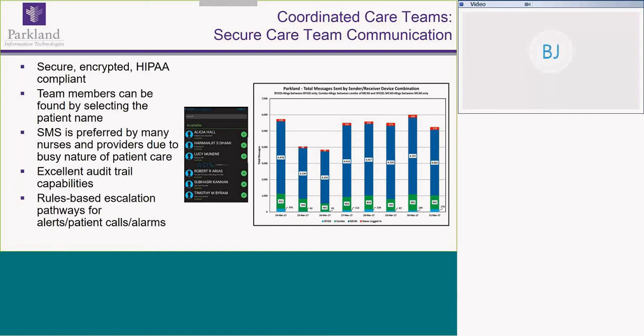The system allows direct, encrypted text communication between providers and nurses. You can locate the person you're trying to reach by searching through the patient — where it shows the entire care team including PCAs, pharmacists, and physicians — or by provider name or provider team. It sends a message to a provider and they can respond back. We have audit trail capability if we need to print evidence showing escalation or alerting, which helps with our QI. With rules-based escalation, if we don't get a response, we can trigger escalation from a resident or intern up to an attending.